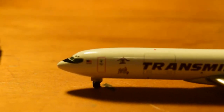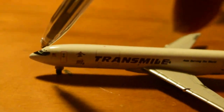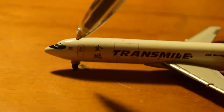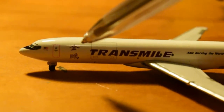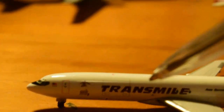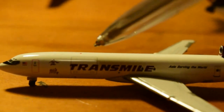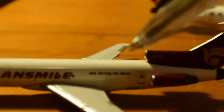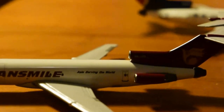Here we have the nose cone, cockpit windows, eyebrows, Malaysian flag, L1 door, nose gear, some Chinese characters — I'm not sure what they say. Transmile titles, main cargo door. It says 'Asia Serving the World.' They got rid of a lot of these livery features after around 2012. The wing is looking very nice — standard Aero Classics.